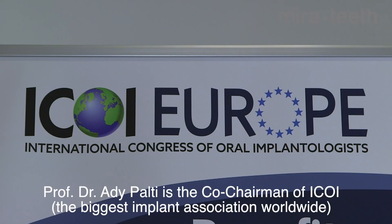I am the co-chairman of the ICOI, which is the biggest implant association worldwide, and I'm involved in research of periodontal diseases, implant structure, soft and hard tissue. My main focus is on aesthetic, hard and soft tissue, and implant treatments.